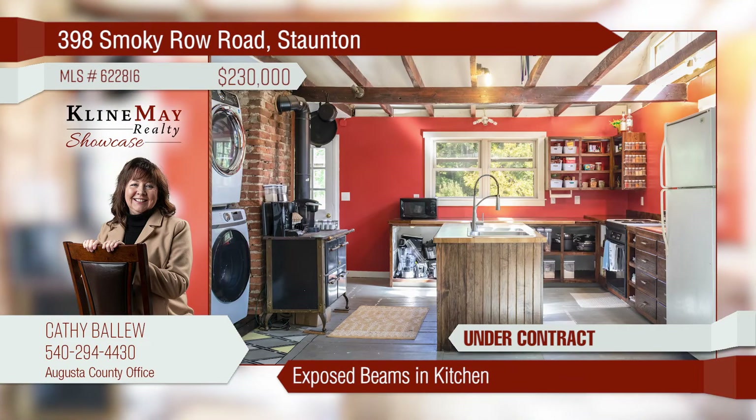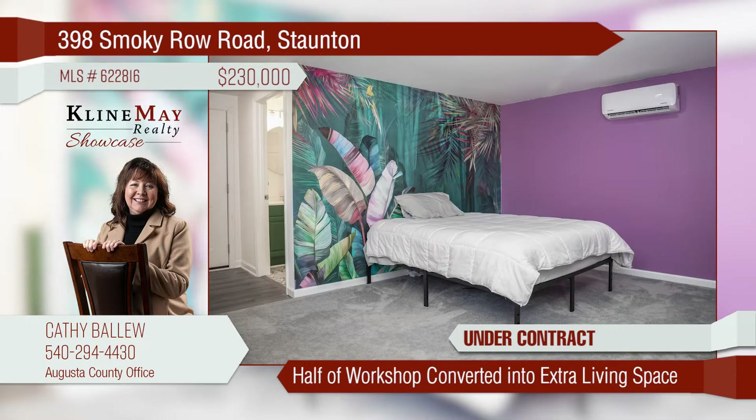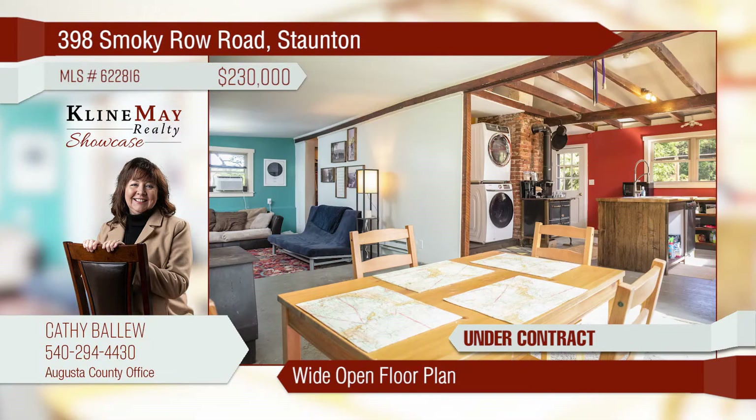Welcome to a piece of history on over 4.5 acres. This 1910 cabin has so many possibilities to make it your place to live, relax, or have a reasonably priced second home. Updates galore, including the addition of a bedroom in the shop area with a gigantic tub.